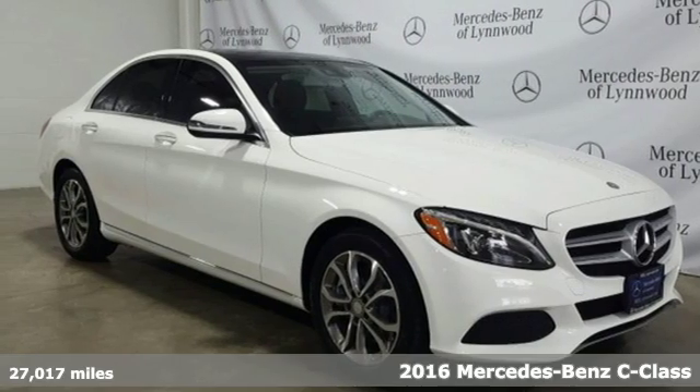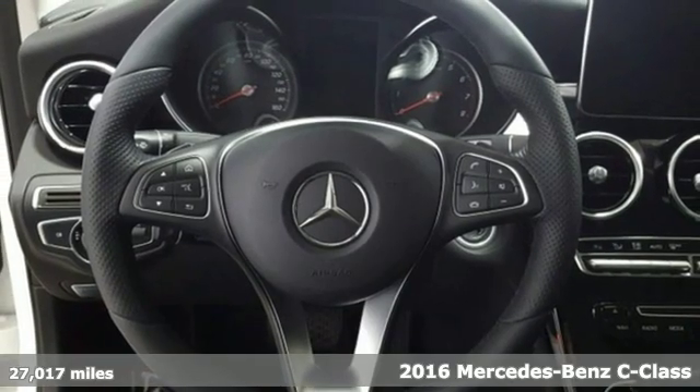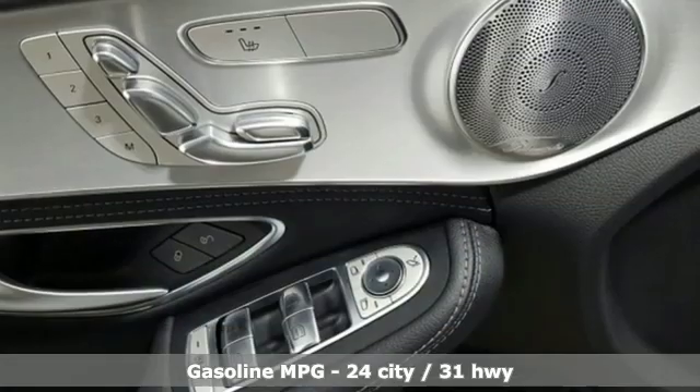Here's a certified 2016 Mercedes-Benz C-Class. High style, high performance Mercedes-Benz. And get ready for an impressive combination of features.